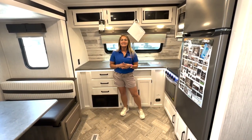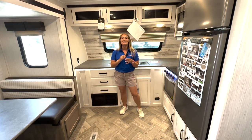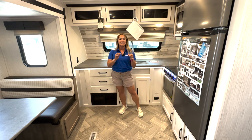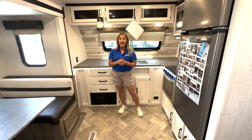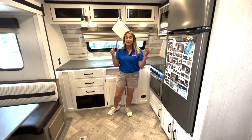Hey y'all, it's Misty with Pretty Marv. We're in a reduced 2022 model — this one is the 26 FKDS floor plan, 2022, reduced to $34,995. Let me show you what you're getting in this front kitchen floor plan.